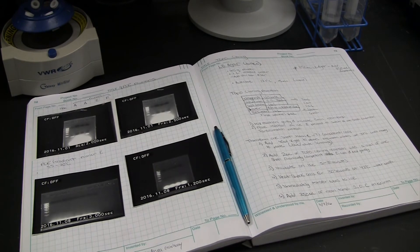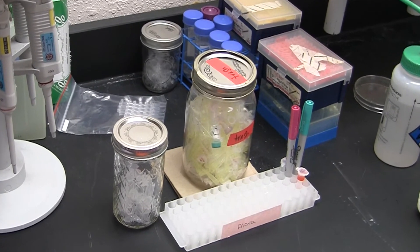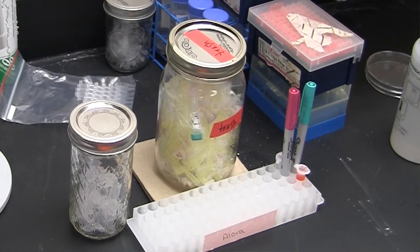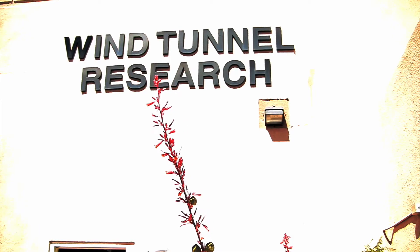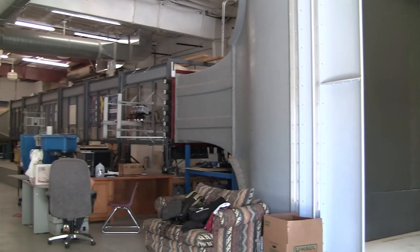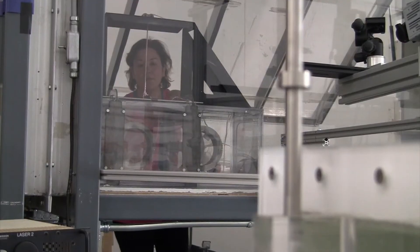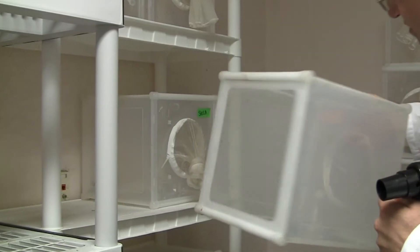I selected these products based on their active ingredients, and we tested them in a wind tunnel using a Texas cage. We actually developed a new method for testing mosquito repellents. This method is highly repeatable, very accurate, and very effective. We tested these products over a six-month period.